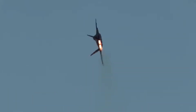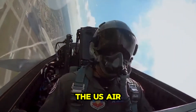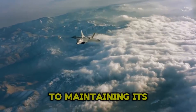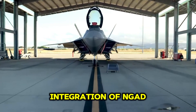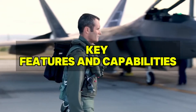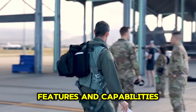Officially entering service in 2005, the F-22 has since become the premier air superiority fighter of the U.S. Air Force, excelling in various combat and training scenarios. Its continuous upgrades are essential to maintaining its dominance and paving the way for the integration of NGAD platforms, ensuring sustained air superiority in future combat environments.